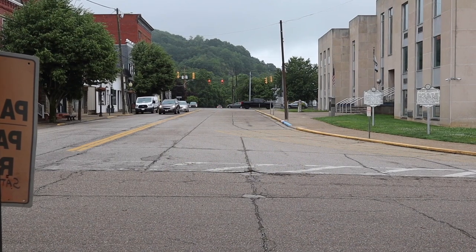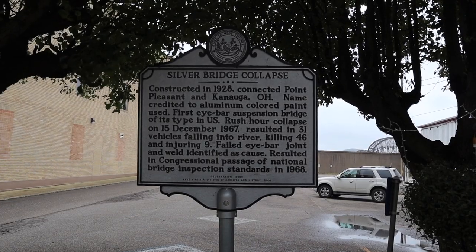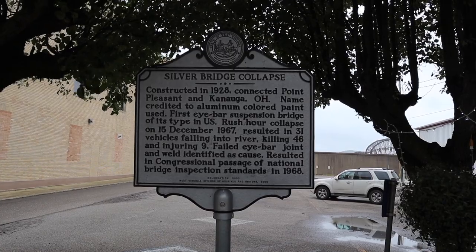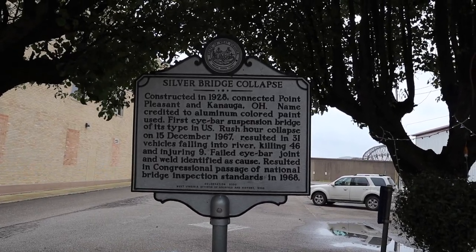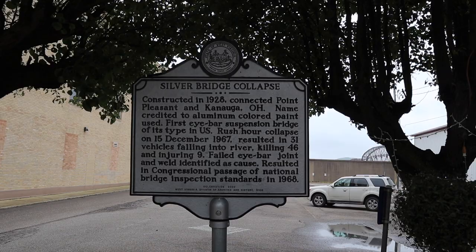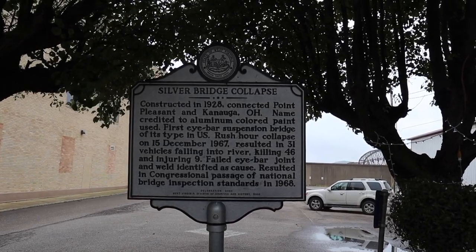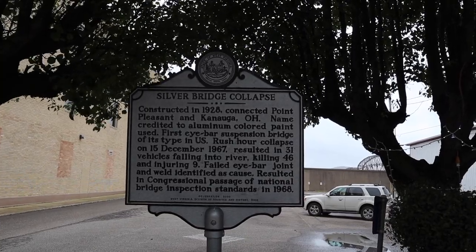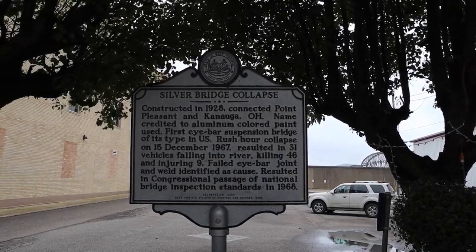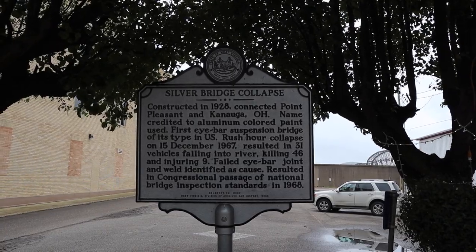And this is the road that would lead to the Silver Bridge. Here's the plaque: Silver Bridge Collapse — constructed in 1928, connected Point Pleasant and Gallipolis, Ohio. Name credited to aluminum-colored paint used. First I-bar suspension bridge of its type in the US. Rush hour collapse on 15 December 1967 resulted in 31 vehicles falling into the river, killing 46 and injuring 9. Failed I-bar joint and weld identified as cause. Resulted in congressional passage of the National Bridge Inspection Standards of 1968.